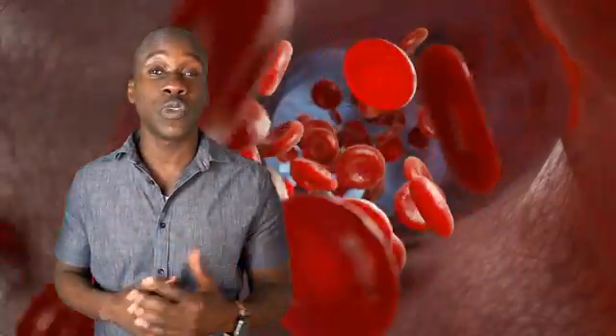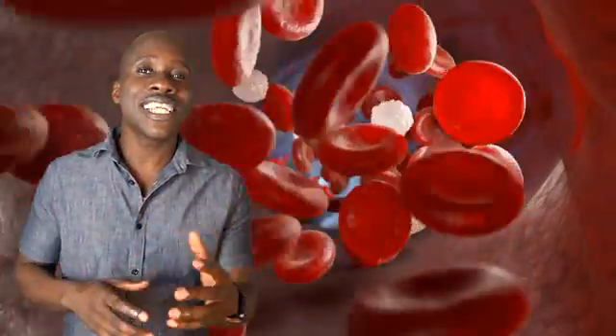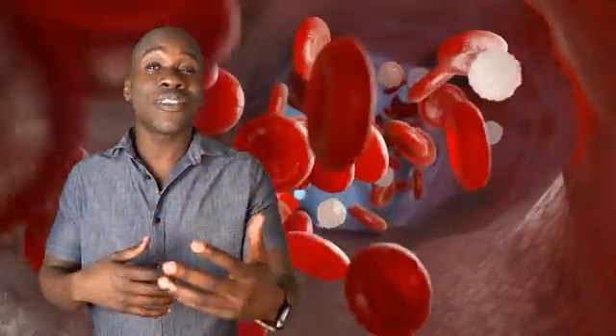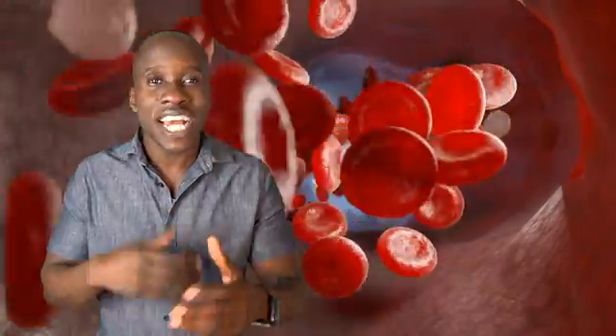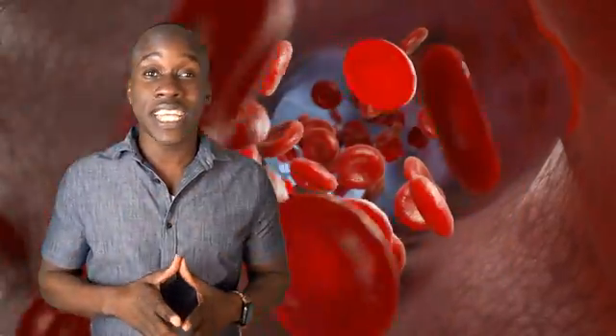This just scratches the surface of the disorders that affect leukocytes. As we continue on in this series, we're going to encounter more details. You'll see that there are different types of leukemia and lymphoma, and how they are diagnosed, along with other key details. For now, I just wanted to give you an overview of the disorders that affect leukocytes. That's it for now, and I'll see you in the next video.